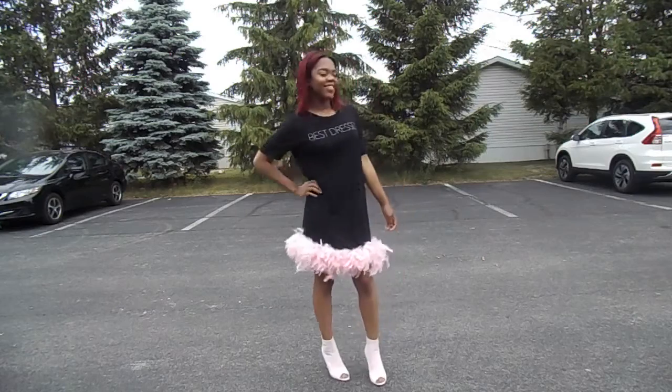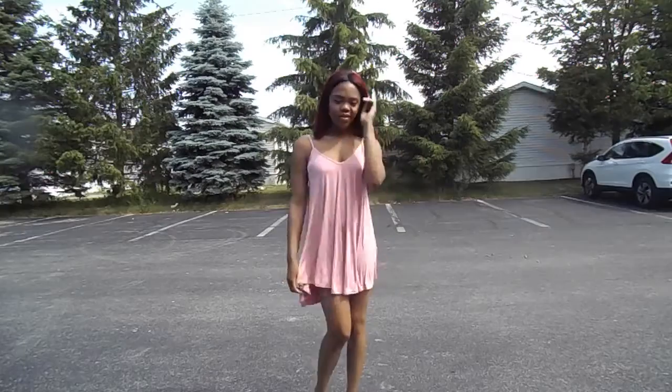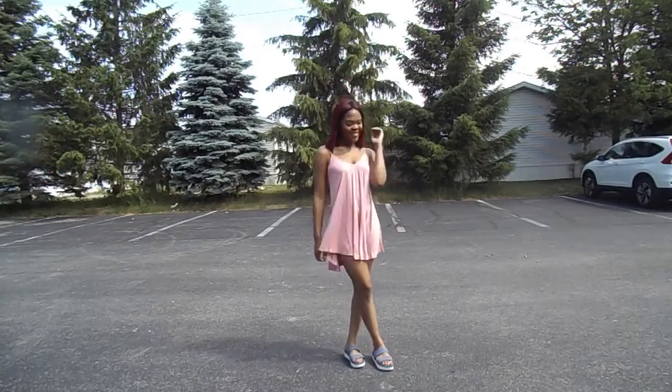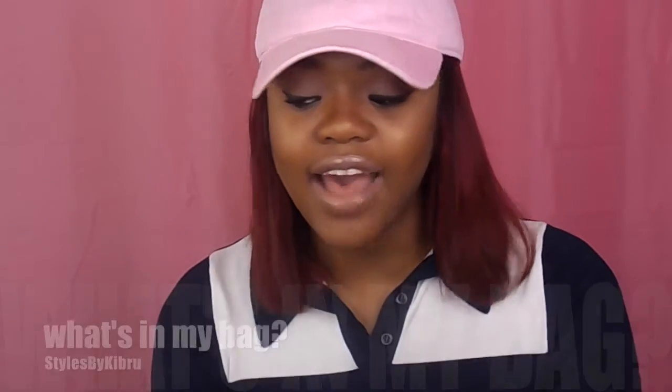Everyone go check out my latest video which is Summer Haul Part 2, featuring Boohoo clothing and Public Desire shoes. Hi guys, welcome back to my channel. Today I have kind of a different video for you — a get to know me video. I'm actually going to do the 'what's in my bag right now' video.